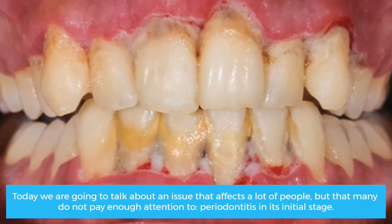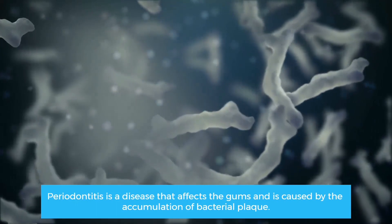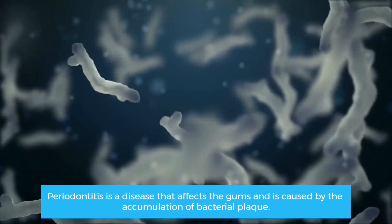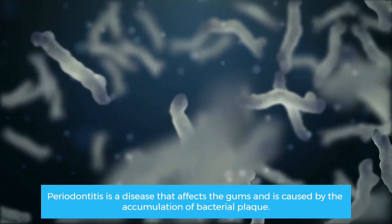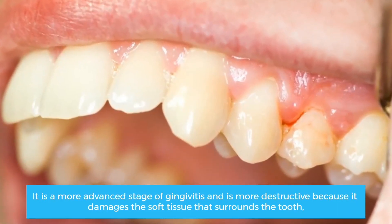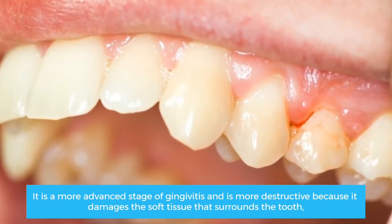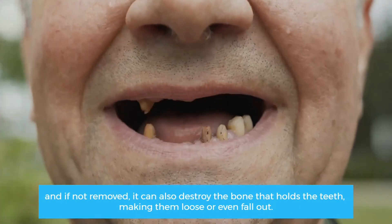Periodontitis is a disease that affects the gums and is caused by the accumulation of bacterial plaque. It is a more advanced stage of gingivitis and is more destructive because it damages the soft tissue that surrounds the tooth, and if not removed, it can also destroy the bone that holds the teeth, making them loose or even fall out.